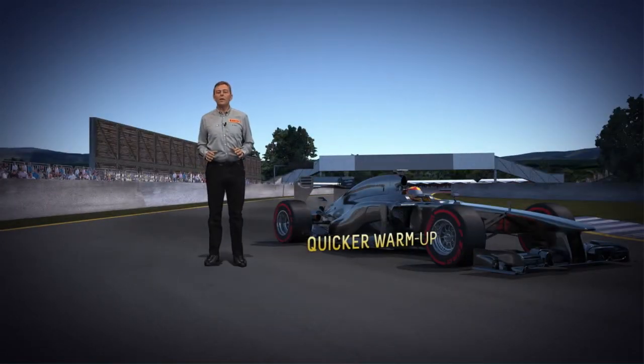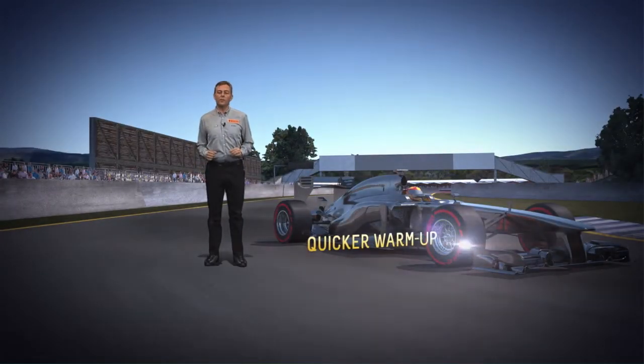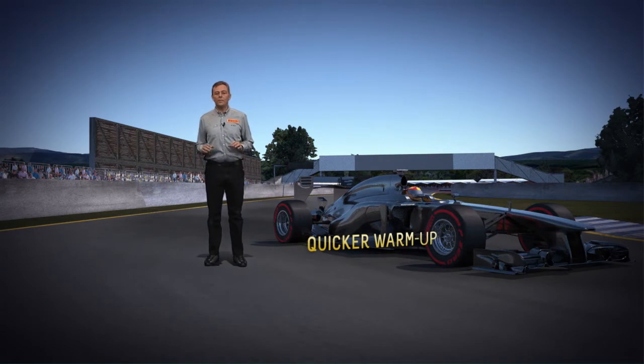The warm-up is even quicker than the 2012 super soft compound, meaning that the P-Zero red is immediately up to race pace and delivers even better grip.